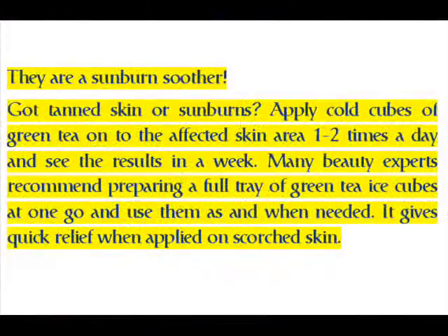Green tea ice cubes are also a sunburn soother. If you have tan skin or sunburns, apply cold cubes of green tea onto the affected skin area one to two times a day and see results in a week. Many beauty experts recommend preparing a full tray of green tea ice cubes at one go and using them as and when needed for quick relief.